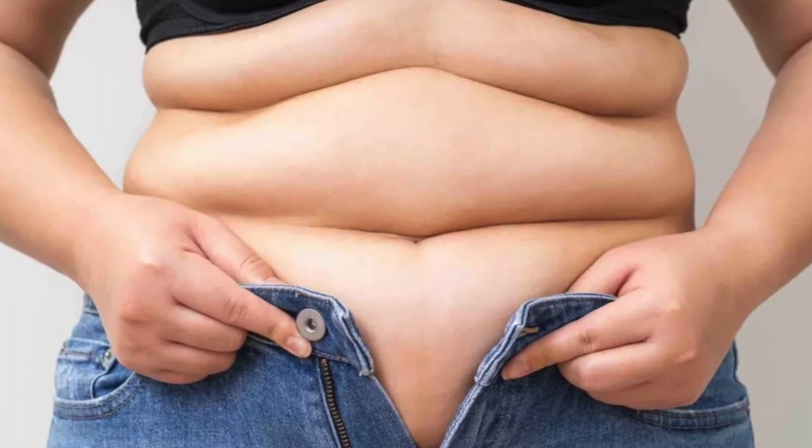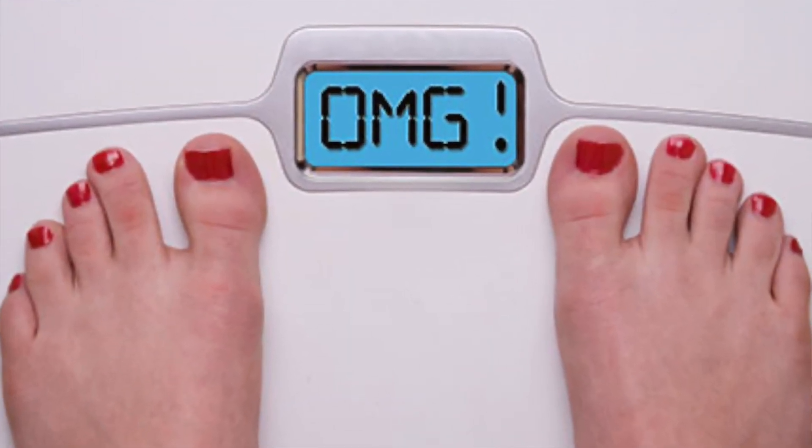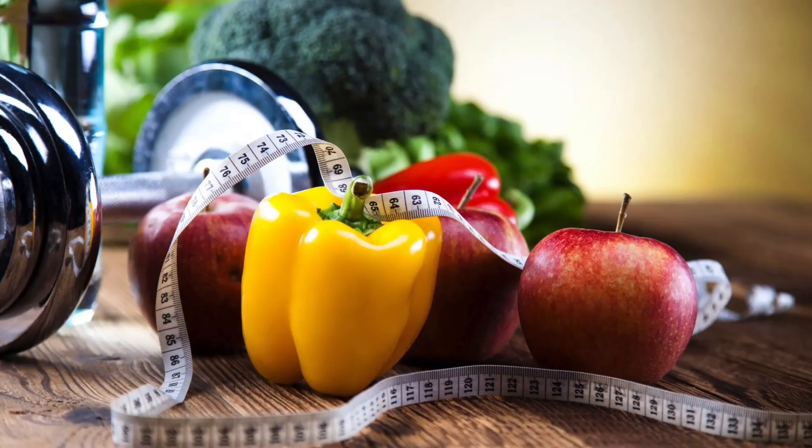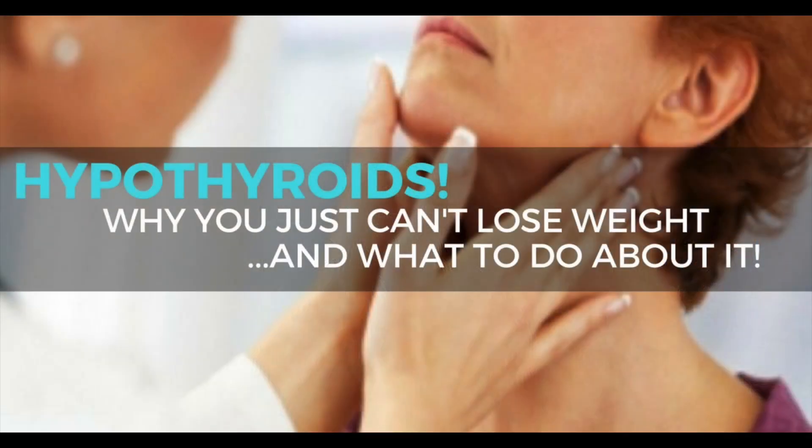One of the most discouraging thyroid symptoms that I hear about from my female patients is the struggle with belly fat. Sometimes, no matter what you do — how much you exercise, how much you clean up your diet — the weight scale and the belly fat just don't want to budge. If this is happening to you and you're battling this belly bulge, stay tuned, because in this video series I'm going to go over five quick tips to help you lose belly fat caused by thyroid disease.